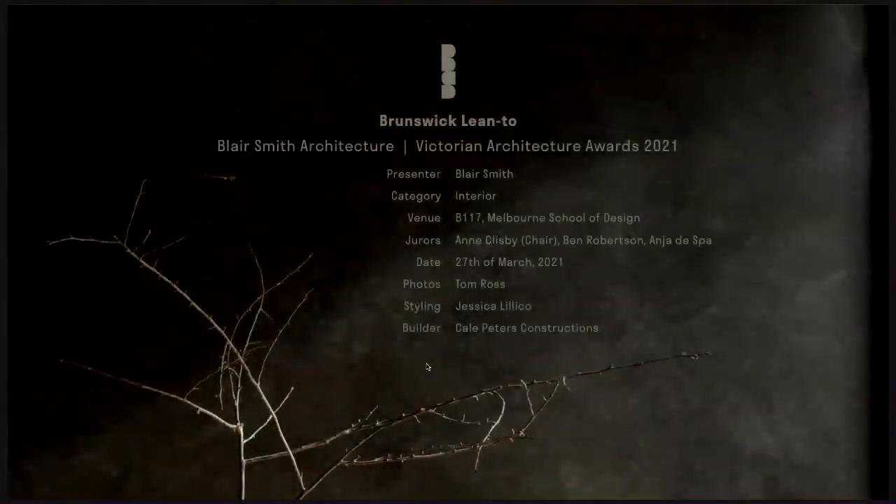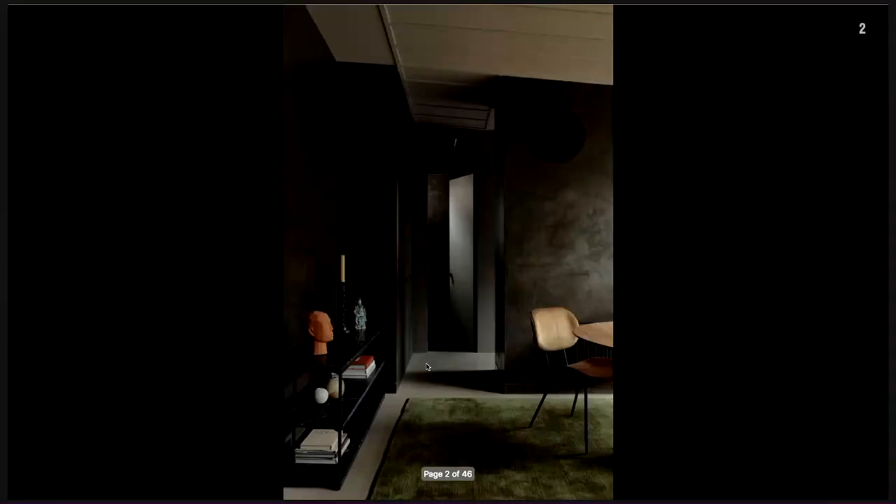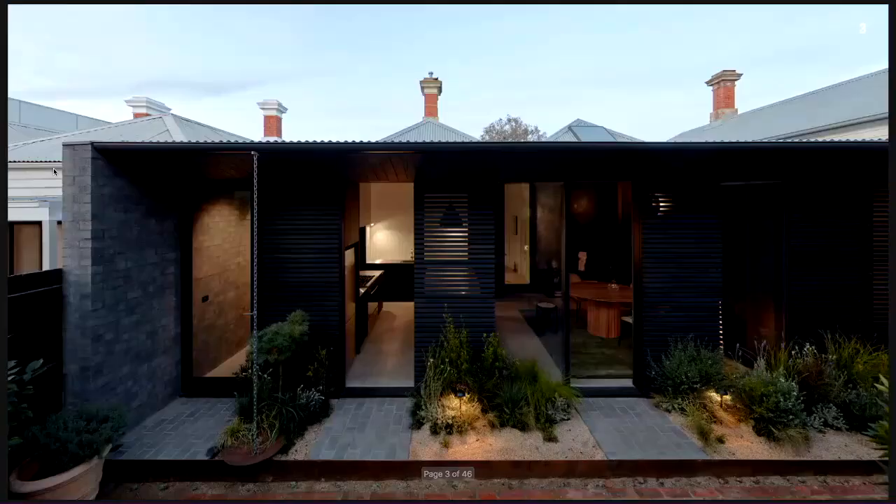Good afternoon, my name's Blair Smith and I'll be presenting Brunswick Lean 2. When friendships are formed via an architectural commission, those involved see the building through a different lens to others. This physical thing becomes more than the grain in the timber cladding or a shadow that moves across the floor. It's imbued with the spirit of your collective aspirations. Brunswick Lean 2 is a 51 square metre addition to a heritage protected cottage that abandons the societal fetish for more space to create an appropriately sized home for a family of three.